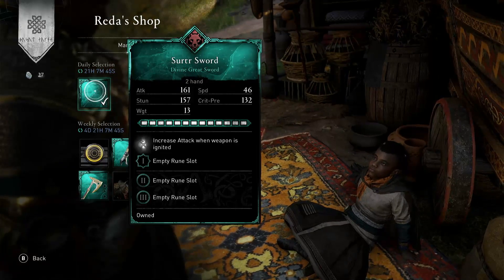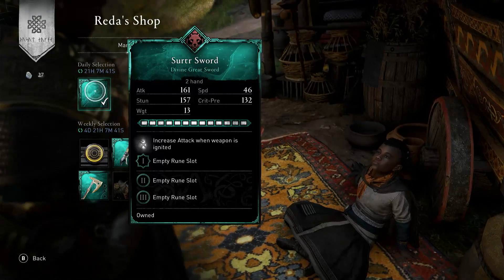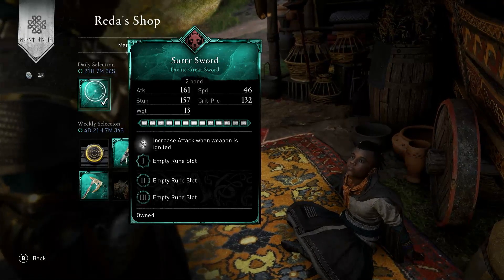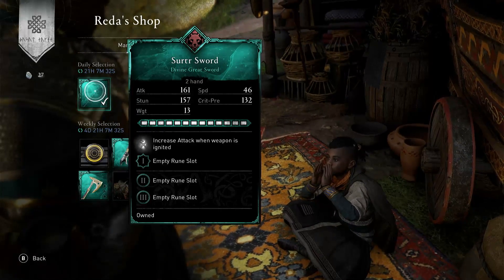I don't know the exact price because it's saying owned — I own it. It has increased attack when the weapon is ignited, so it's a fire-based weapon and you want to use your fire runes with it. It's a 200 weapon. I suggest you buy it. I'll see you tomorrow.